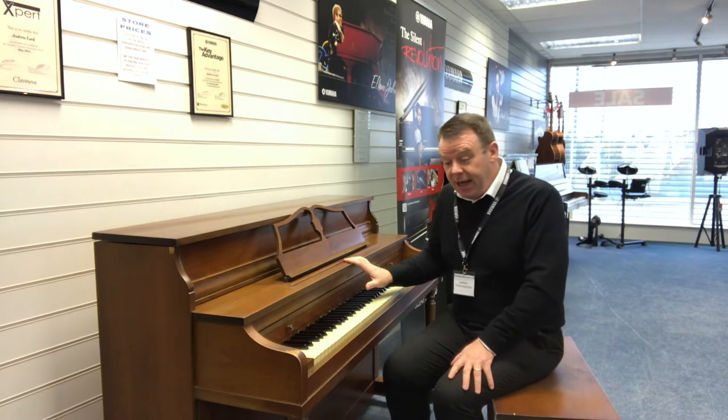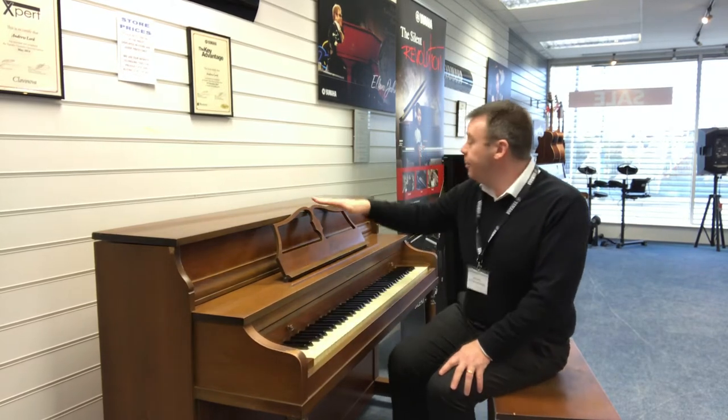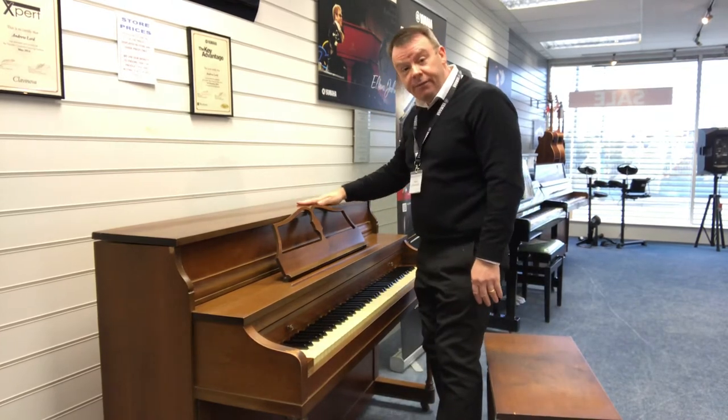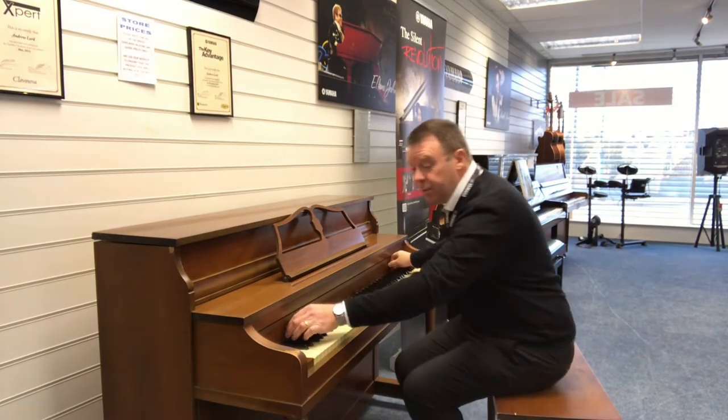It's finished in a walnut satin. It has suffered a few marks over the years, and particularly on the lid here there is some staining of the varnish type, and one or two marks across the cabinet as well.